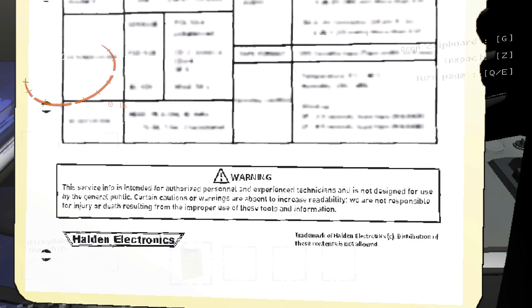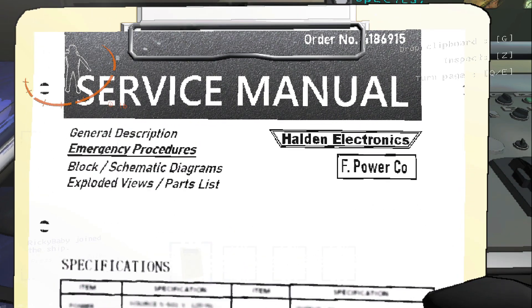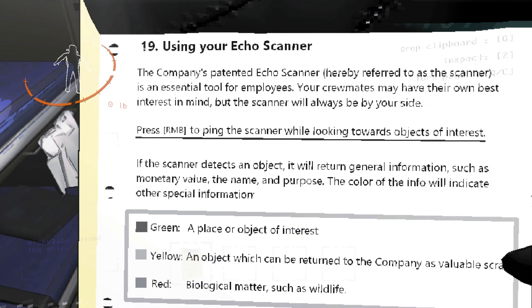...the general public. Certain cautions or warnings are absent to increase readability. We are not responsible for injury or death resulting from the improper use of these tools and information. Oh, that sounds so great, I love it.